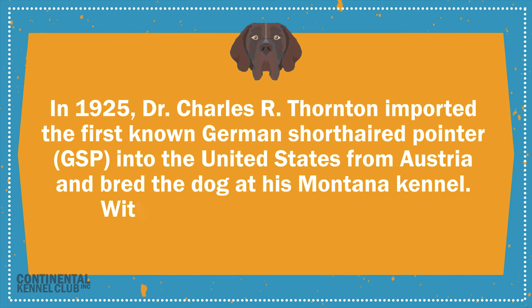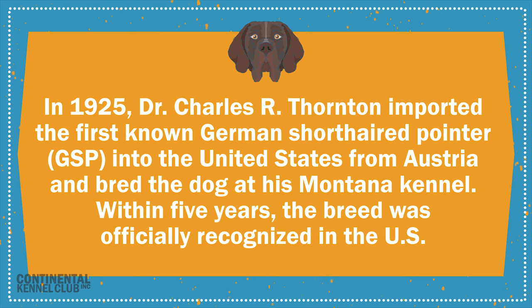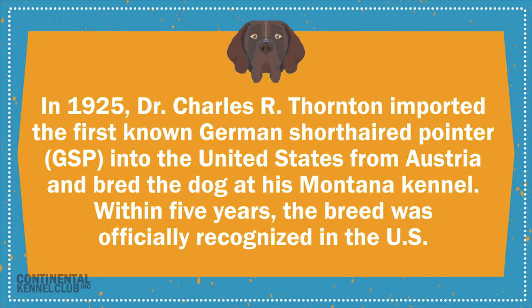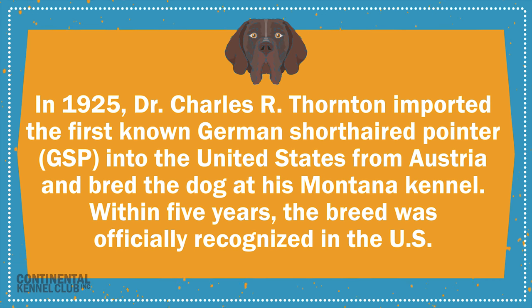In 1925, Dr. Charles R. Thornton imported the first known German short-haired pointer into the United States from Austria and bred the dog at his Montana kennel. Within five years, the breed was officially recognized in the U.S.